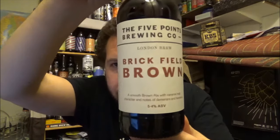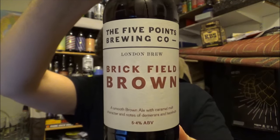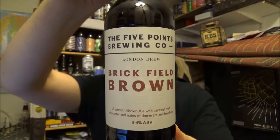We are going to Hackney in London, and this is from the Five Points Brewing Company. This is their Brickfield Brown, a brown ale coming in at 5.4% ABV.